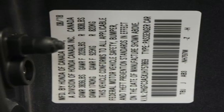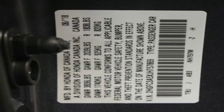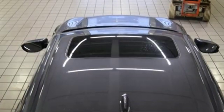Front heated bucket seats, manual transmission, power sliding and tilting sunroof, gas pressurized shocks, and turbo inline four-cylinder engine.